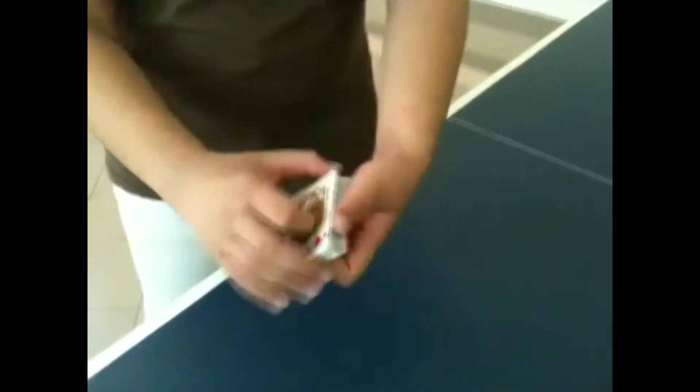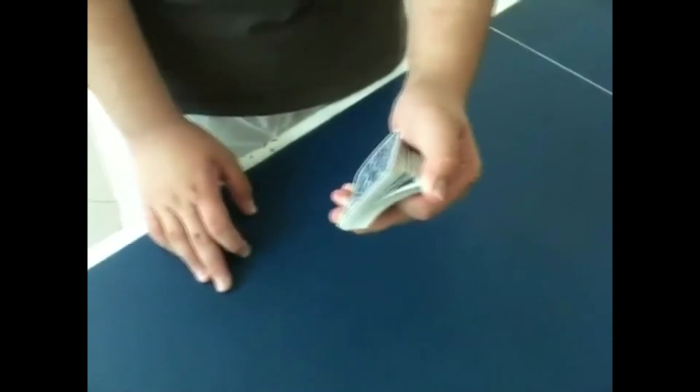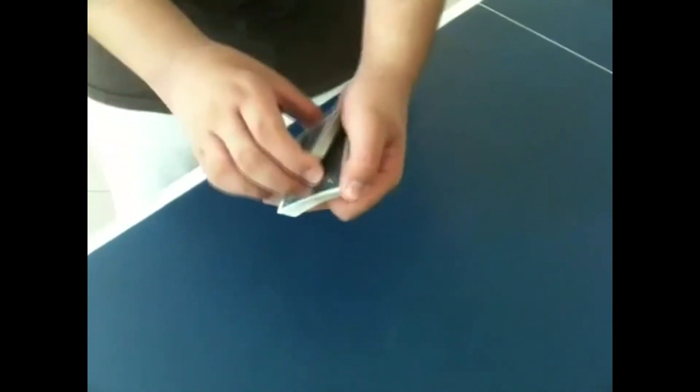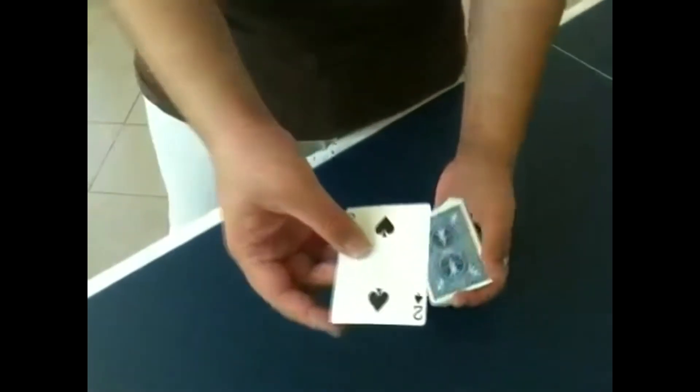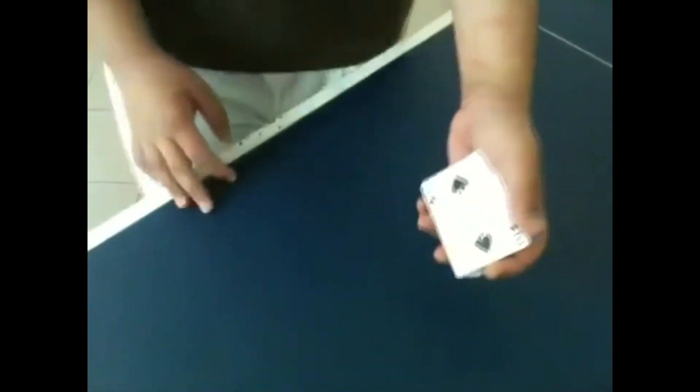I want to show you this trick. This is called the color change. I need one card — just say stop anywhere as I put my thumb down. I look at this card — this is the two of spades. The color change works like this: nothing here. Watch — I just take the card, give it a shade, and it changes color. That's the trick.